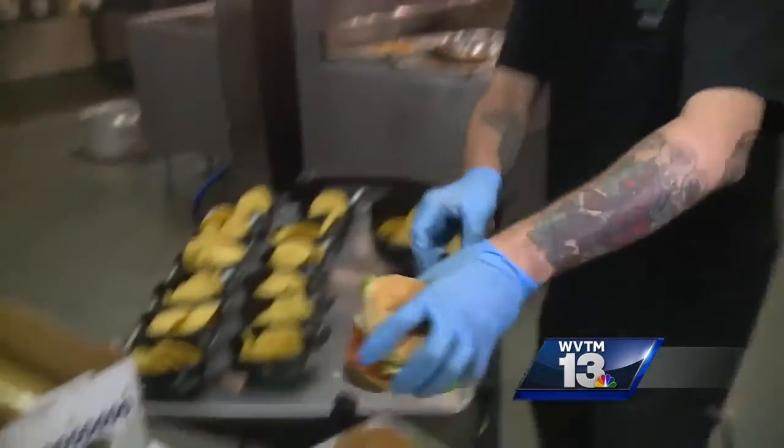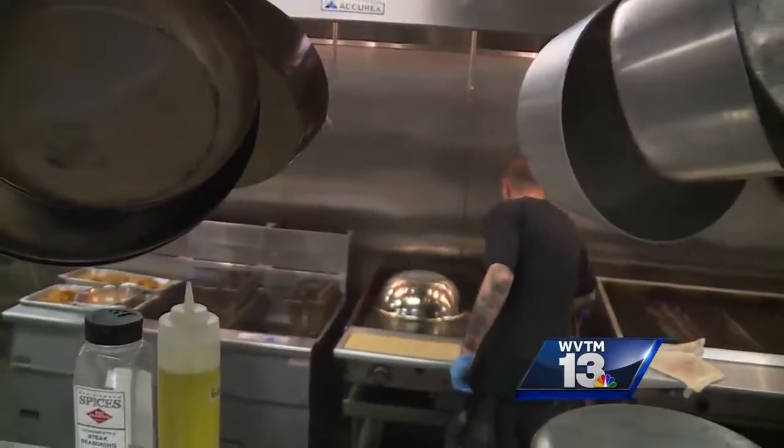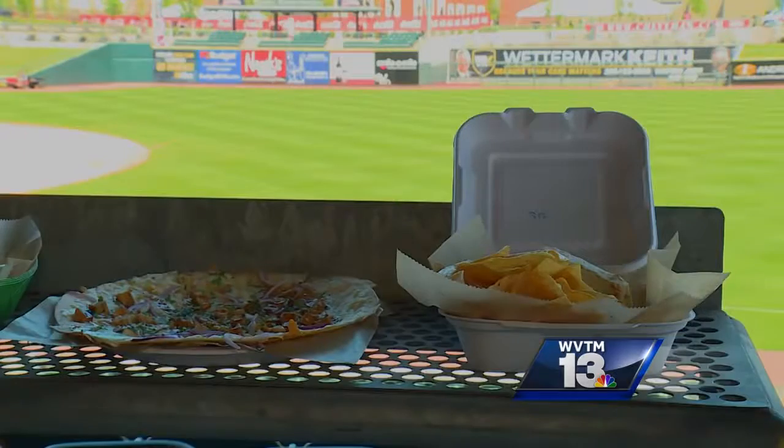Every year we try to bring something a little bit new and different. The Birmingham Barons invited me to try out their new all-star lineup of menu items that will be featured in concession stands at Regions Field. Ballpark food has kind of progressed from just your basic hot dogs to some of our new items that you're seeing here today.